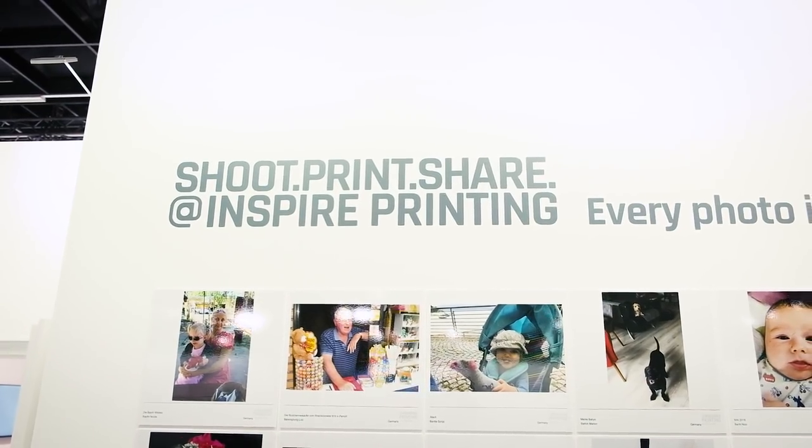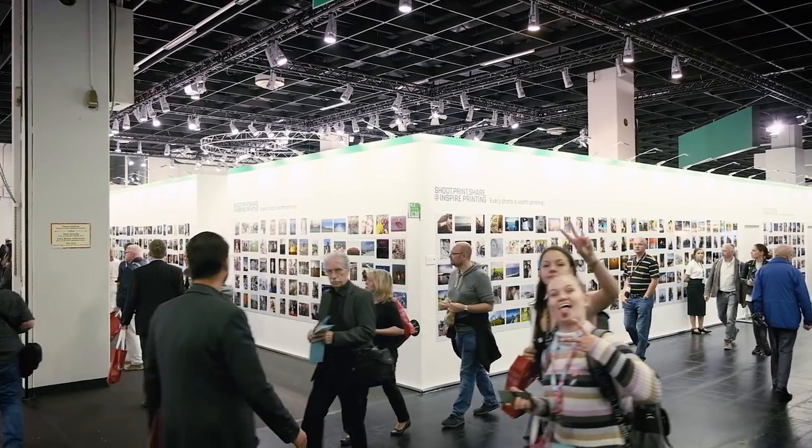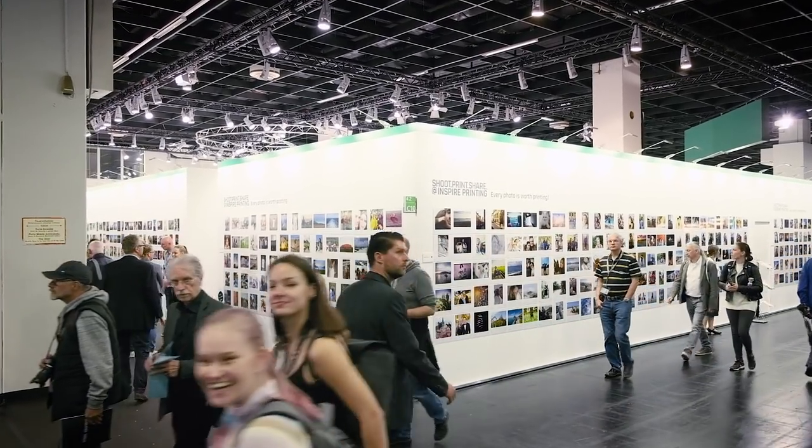Fujifilm's motto — Shoot, Print, Share — has inspired almost 16,000 people to participate, because every photo is worth printing. People are really excited. It's not only the older generation but also the very young people.